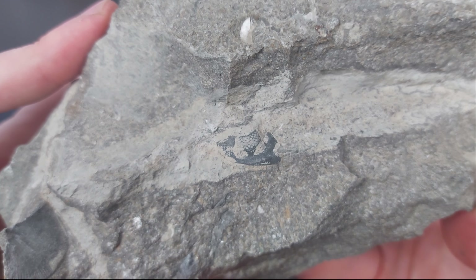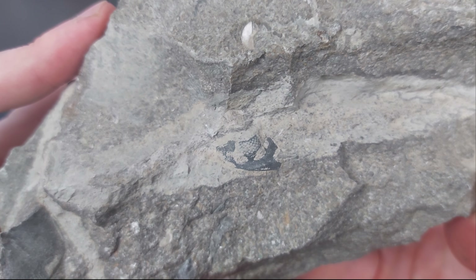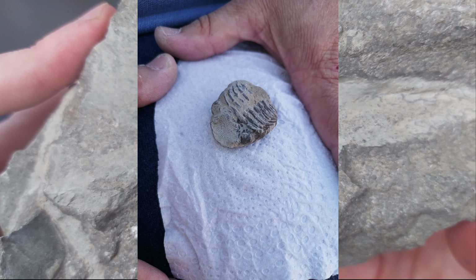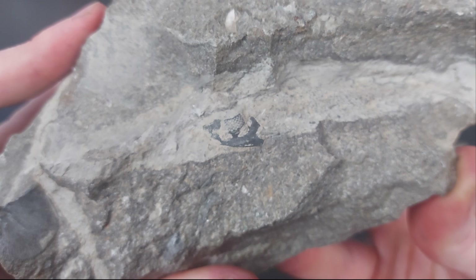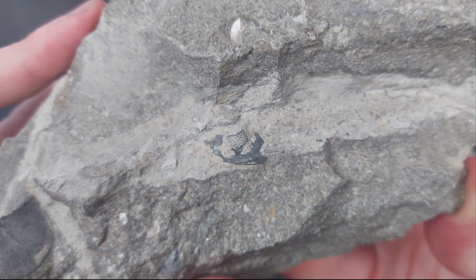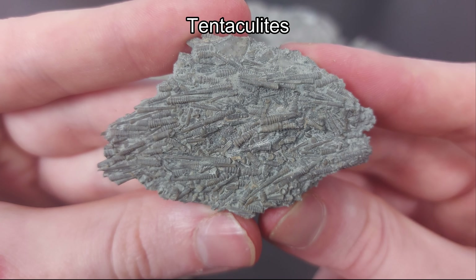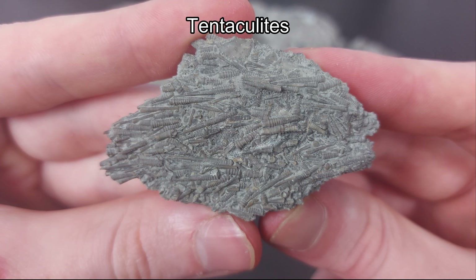Some people got pretty lucky that day. One guy found an absolutely large trilobite — gigantic compared to ones I've seen come out of there — and I'll throw up a picture of that so you can see what I'm talking about.